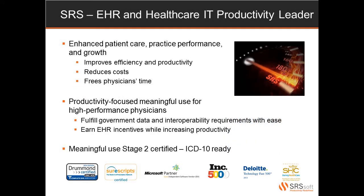As the EHR and healthcare IT productivity leader, SRS has helped practices redefine productivity by enhancing patient care, heightening the level of practice performance, and allowing practices to grow exponentially. Our solution improves physician and staff efficiency and productivity, reduces overhead costs, and frees physicians' time to allow them to enjoy more of a work-life balance. Our productivity-focused solution is fully certified to meet all of the government and meaningful use requirements, allowing practices to fulfill data and interoperability requirements with ease and earn meaningful use incentives while increasing office productivity.